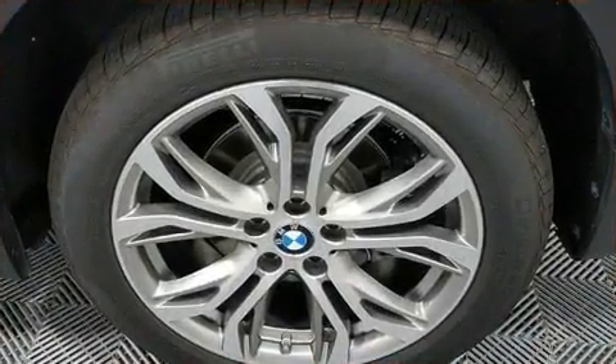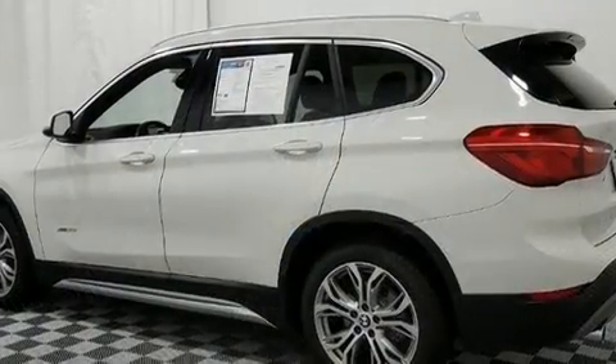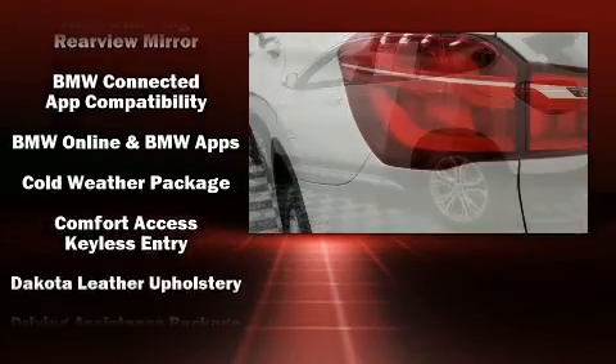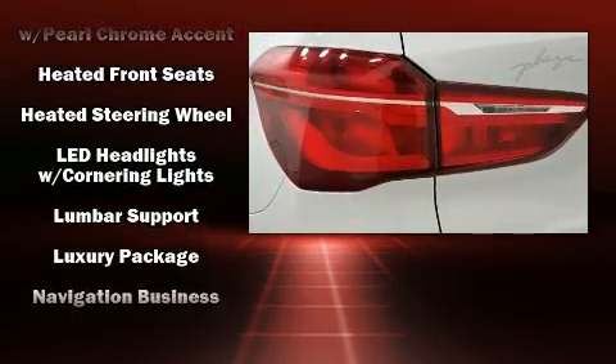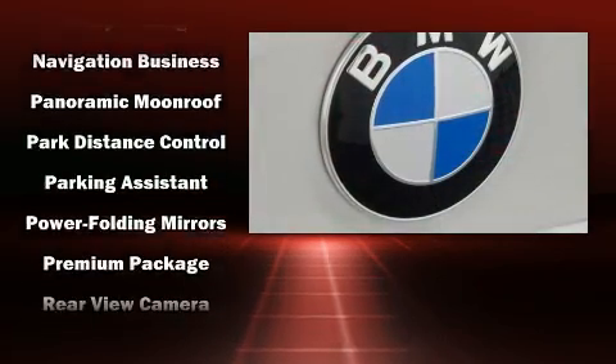BMW ensures the safety and security of its passengers with equipment such as dual front impact airbags with occupant sensing, head curtain airbags, a panic alarm, an emergency communication system, and four-wheel disc brakes with ABS.